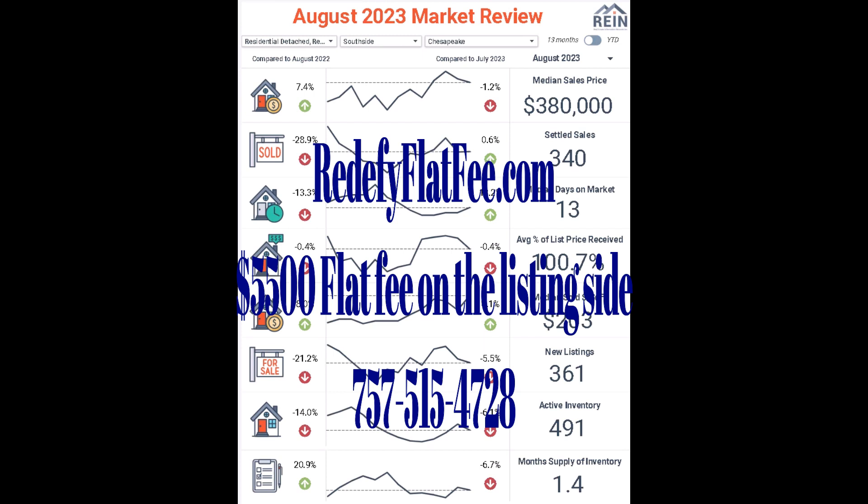There are lots of motivated sellers out there — you should check us out. We're Redify Flat Fee at redifyflatfee.com. We're a flat fee company that does everything a full-service company does; we just don't charge a commission on the listing side. We charge a flat fee of $5,500 plus a $300 setup fee — $5,800 total. If it's a 3% commission on a $700,000 listing, that's $21,000 in listing-side commission. For us, it's $5,800, and we include professional photography and full service.